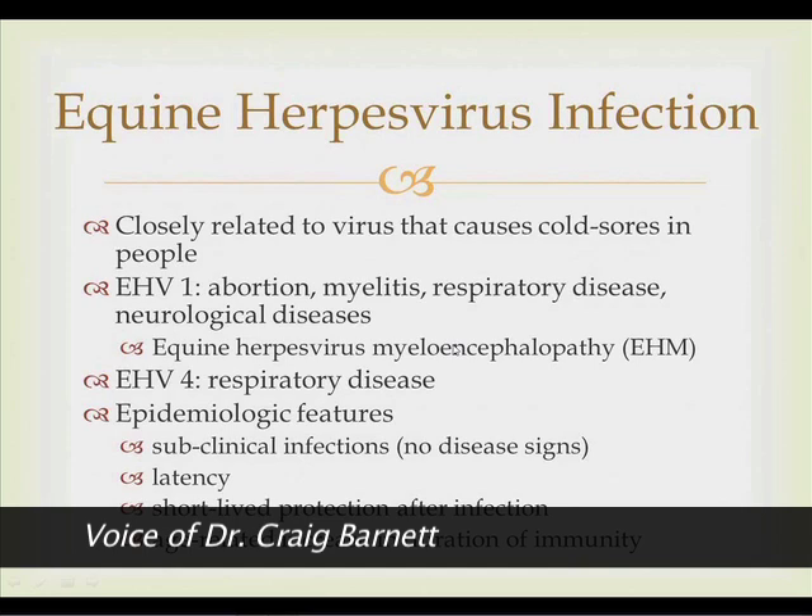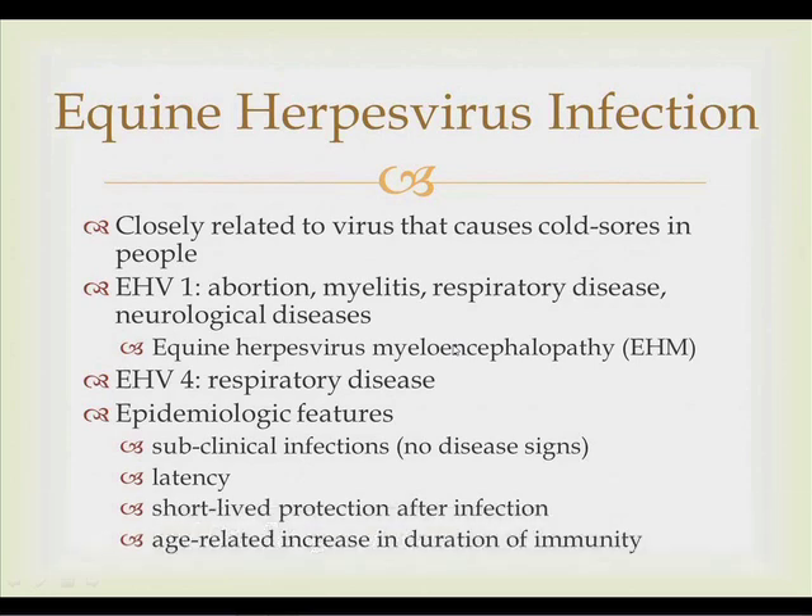I'll keep my presentation brief so we can get to the core of the issue: Dr. Morley's presentation on the outbreak. As background, equine herpes virus is closely related to the virus that causes cold sores in people. In horses, two primary viruses cause problems: herpes virus 1 (EHV-1), which causes abortions, respiratory disease, and neurological disease — known as equine herpes virus myeloencephalopathy — and herpes virus 4 (EHV-4).